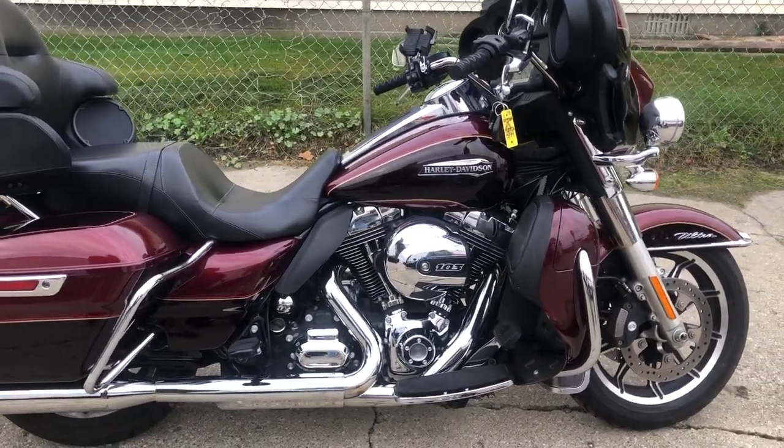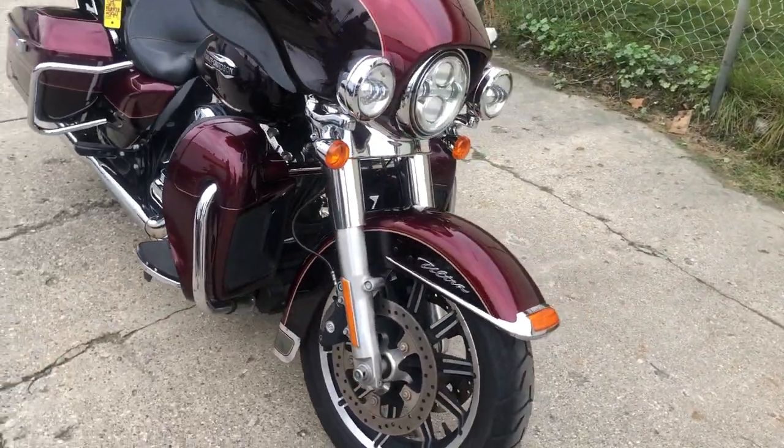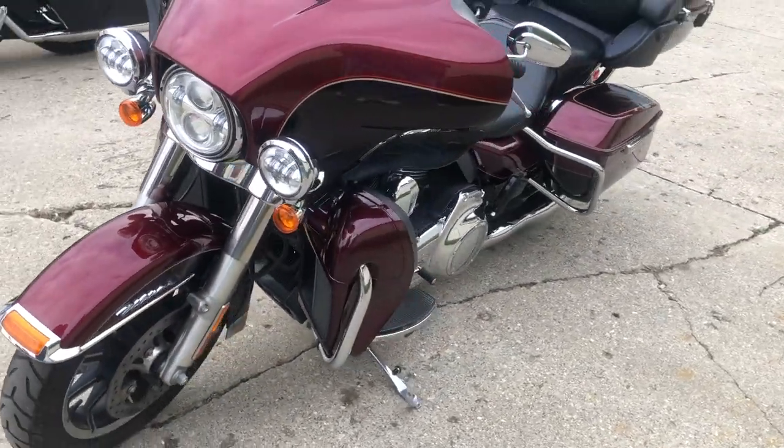Hey guys, approval powersports.com here doing some videos on some stuff that just came into the showroom. Check this one out — it's a 2015 Ultra Classic Low for sale, only 17,218 miles. Good-looking bike, got a good paint scheme on it.